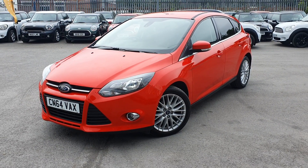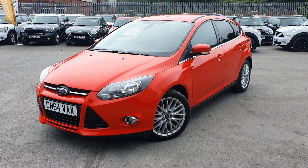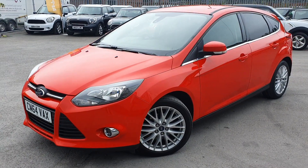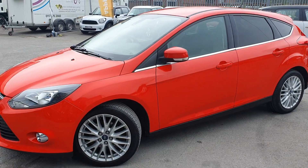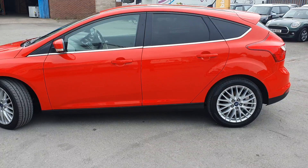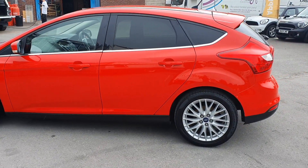Hello and welcome to Western Motor Hub. Thank you for taking the time to view this Ford Focus. As you can see it is on a 64 plate, so late 2014. It has only done 69,000 miles, so relatively low mileage, and it is in fantastic condition inside and out.